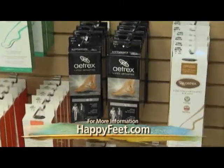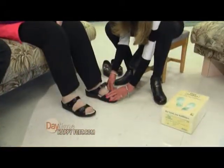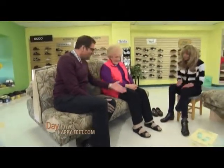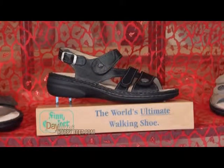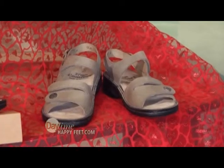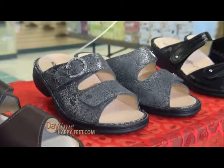Now let's go talk to one of the happy customers. Here is Gail — hi, how are you? Nice to meet you. And you're getting fitted for the Finn Comforts. Why are these shoes your go-to's?